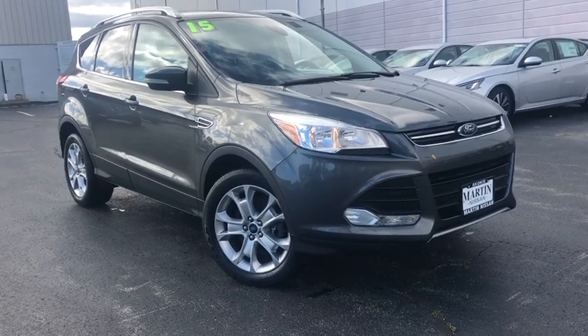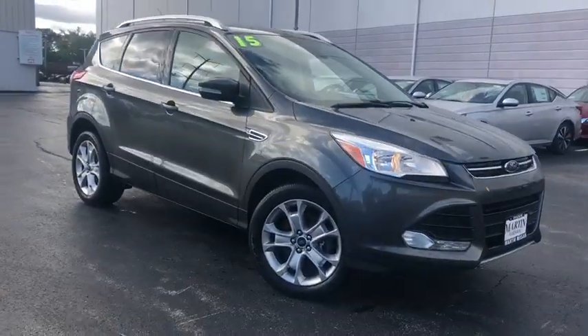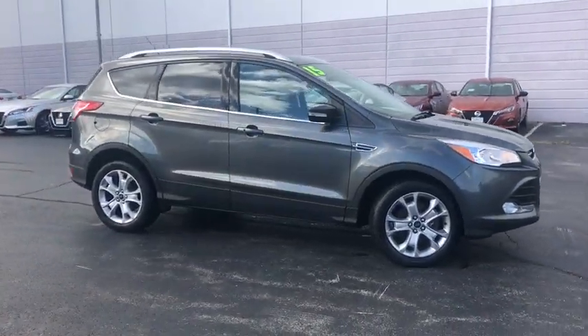Stop by and take a look at the 2015 Ford Escape. Gas engines flex, tow, dip and go with Ford Escape.